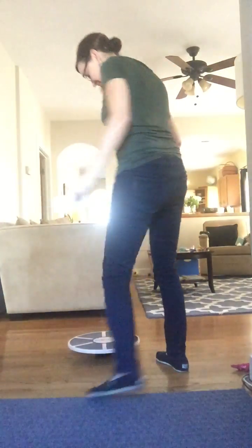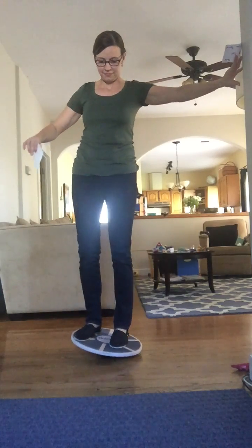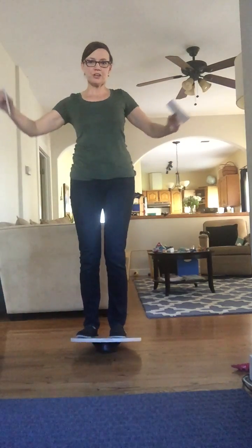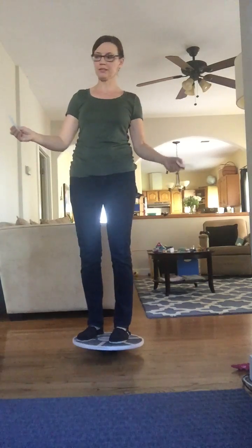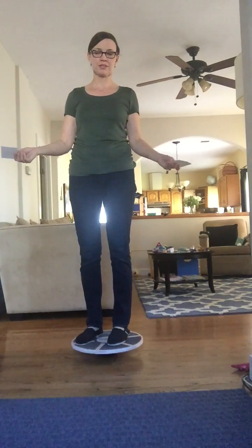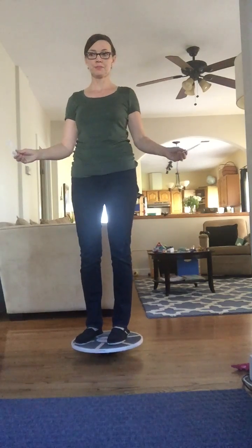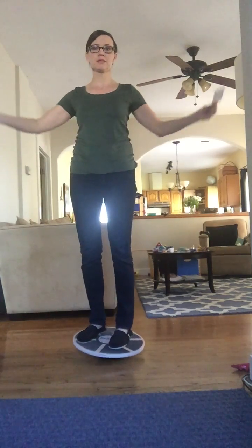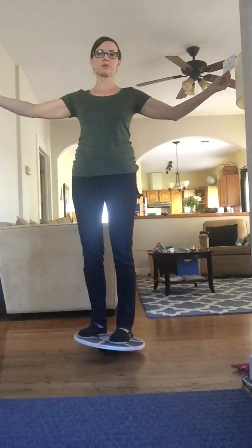So here we go. To start off you want to take a moment to find your balance, because you don't want to immediately start trying to read these cards and balance at the same time — it really does mix things up. You can see I'm doing pretty good with my balance. Now hold the cards up to the left and the right and I'm going to read the words in order.